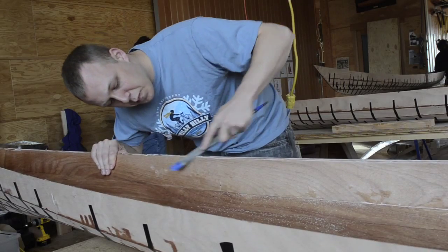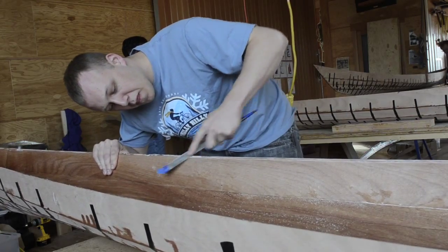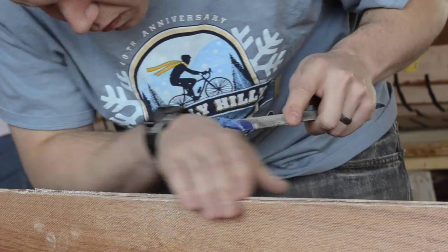Why wood? It may sound counterintuitive, but the strongest composites you can build are lightweight cores with high tensile surfaces. That's the key to a composite. And wood is a very lightweight, very complex core, and there are very few modern materials that can compete with it.